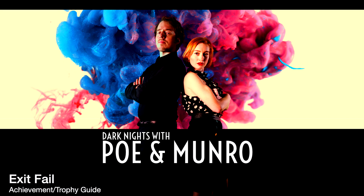Hey everybody, Sean here from TheGamiac.com. Here we are today back in Dark Nights with Poe and Monroe grabbing the Exit Fail achievement.